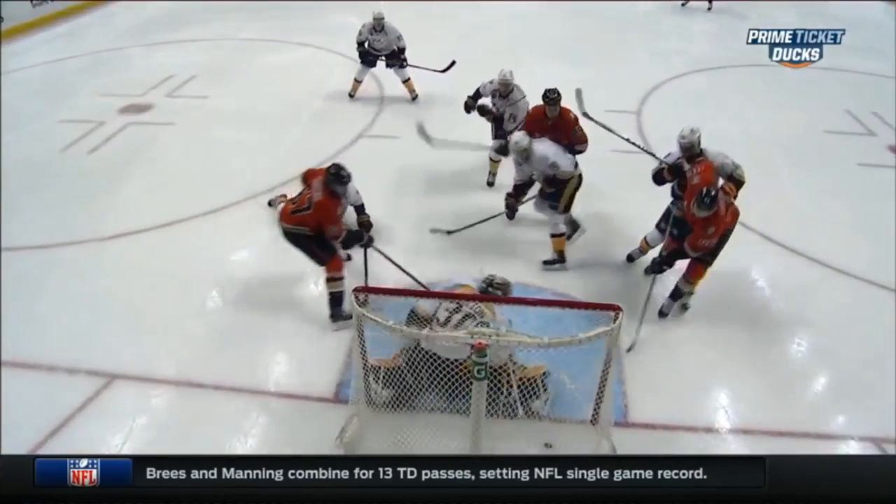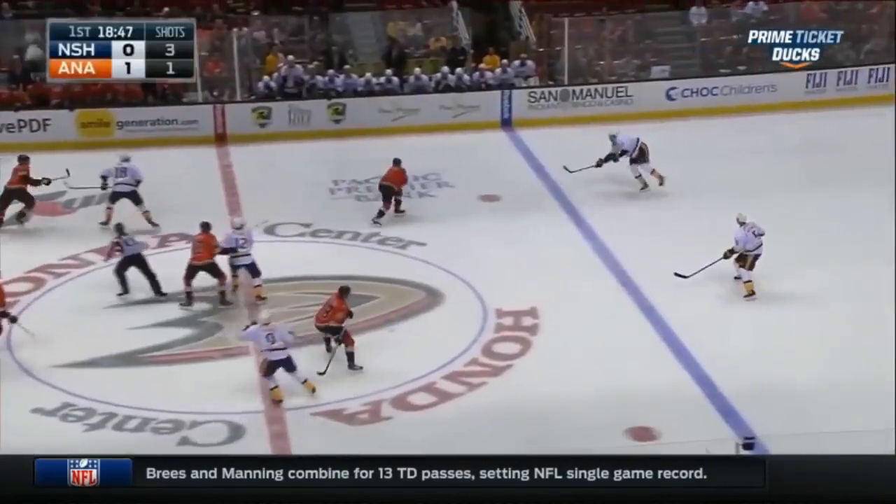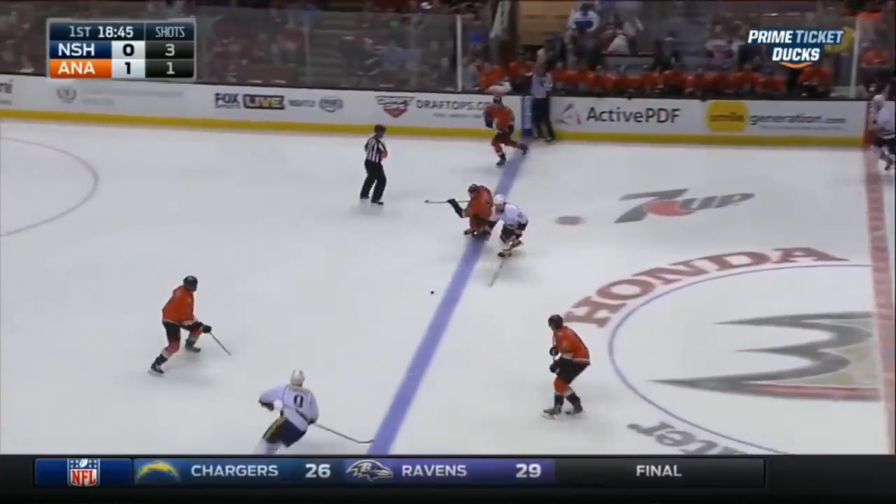What a goal! A little move with the hands and that's between the arm and the body of the goaltender Hotman. That's the start Anaheim was really looking for.